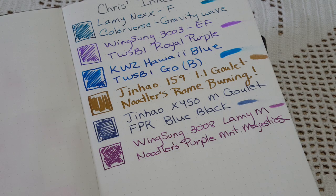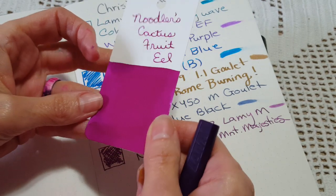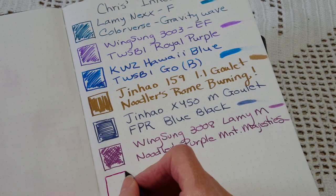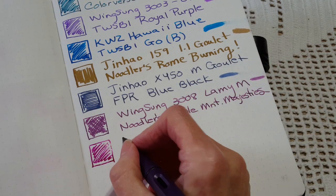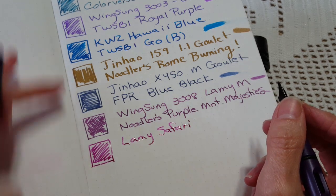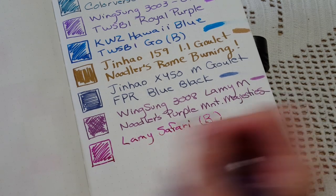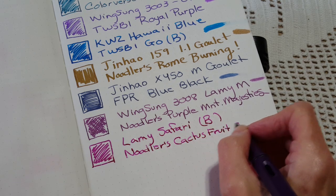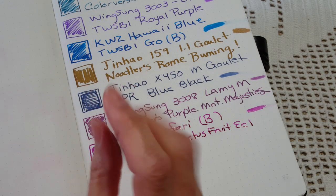Next is the Lamy Safari with a broad nib and Noodler's Cactus Fruit Eel - a really nice magenta. The lighting makes it a little tricky to show. It's nice and wet; I really love the broad nib. You can already see that the Lamy Safari and the Twisbee Go are definitely going to be cheerful letter-writing choices, and that's what we need going into January.